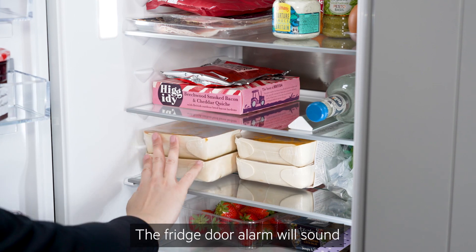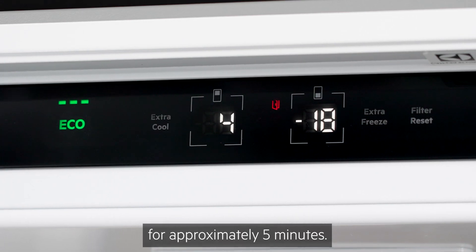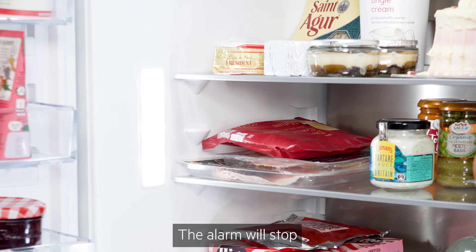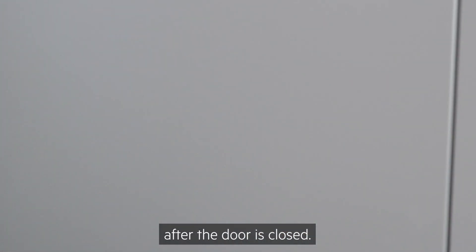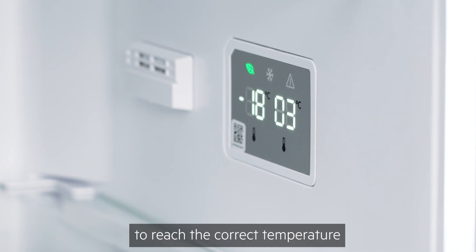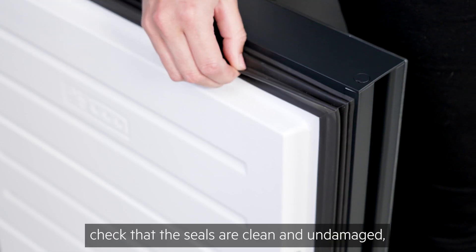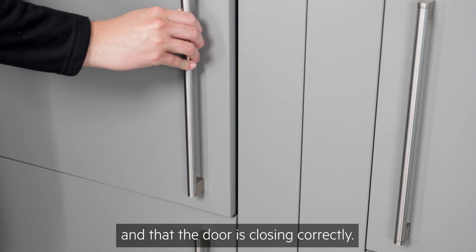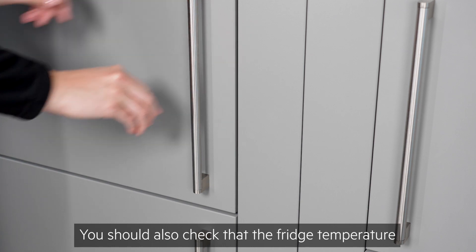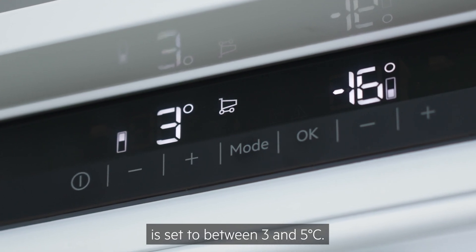The fridge door alarm will sound and the indicator will flash when the door is left open for approximately five minutes; the alarm will stop after the door is closed. If your fridge is struggling to reach the correct temperature or the alarm is activating frequently, check that the seals are clean and undamaged and that the door is closing correctly. You should also check that the fridge temperature is set to between three and five degrees centigrade.